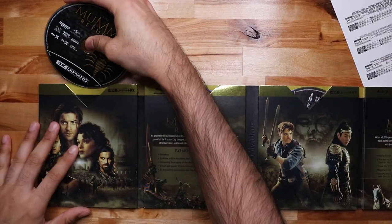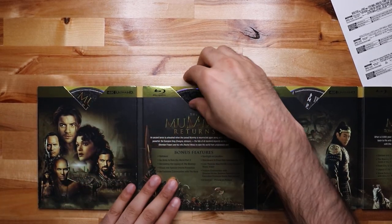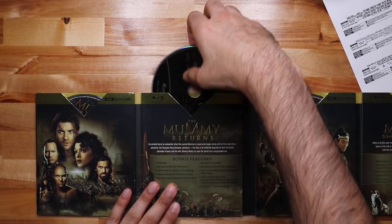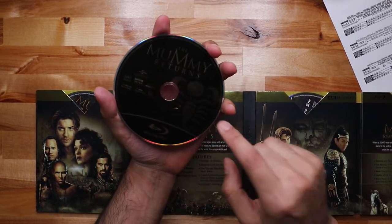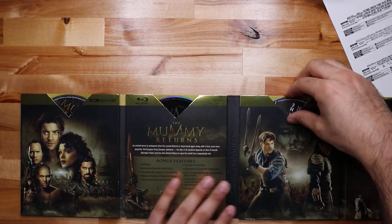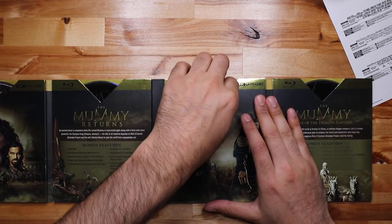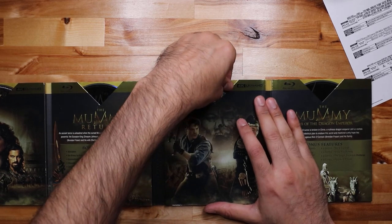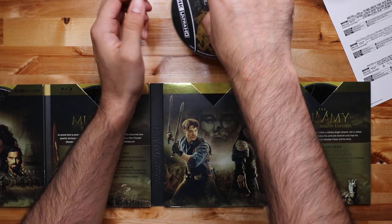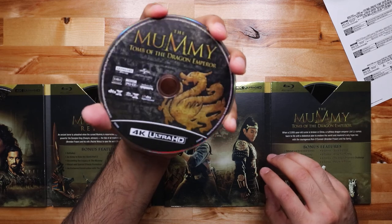Now let's move on to the second one — taking that out, this is Mummy Returns. Whoa, artwork on there. This doesn't have Scorpion King or anything else on it. The Rock is in this one for a little bit but it's not much. The Blu-rays are here — this looks like it's the same as The Mummy except the title. They tried to reboot this in 2017 or 2018 with Tom Cruise — the trailer was amazing, the movie... yeah, it was okay.